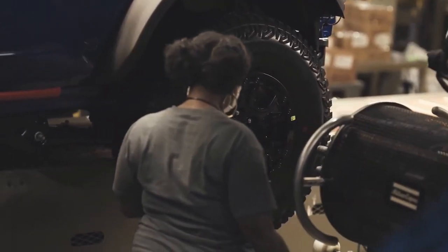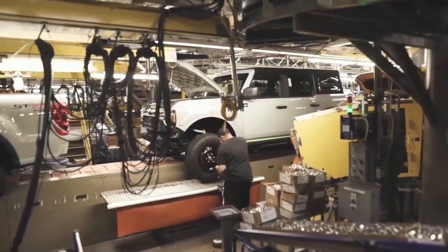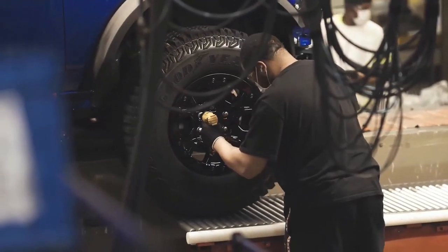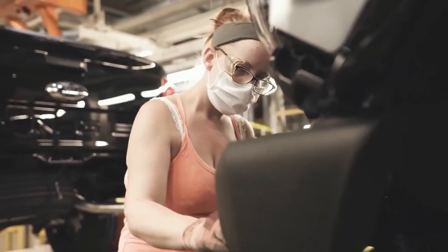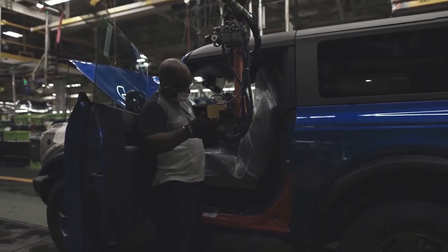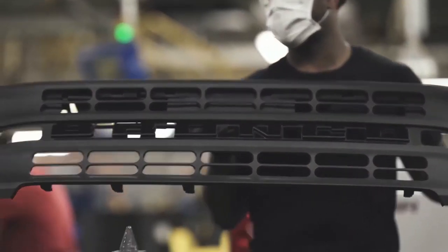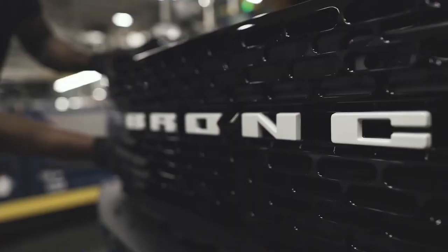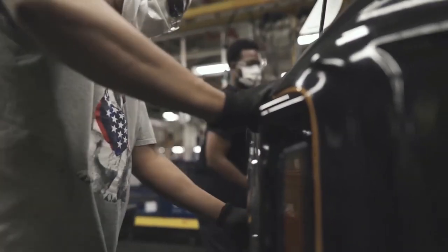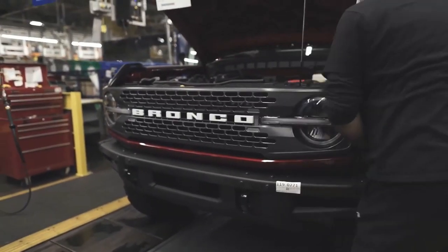Then it rolls through a tunnel of lights where inspectors check for scratches, scuffs, nicks, chips, and all kinds of things that would be upsetting to find when your vehicle is delivered. Once it's clear, it goes on to the roof road test where they drive the vehicle down a series of different terrains checking for squeaks and rattles.